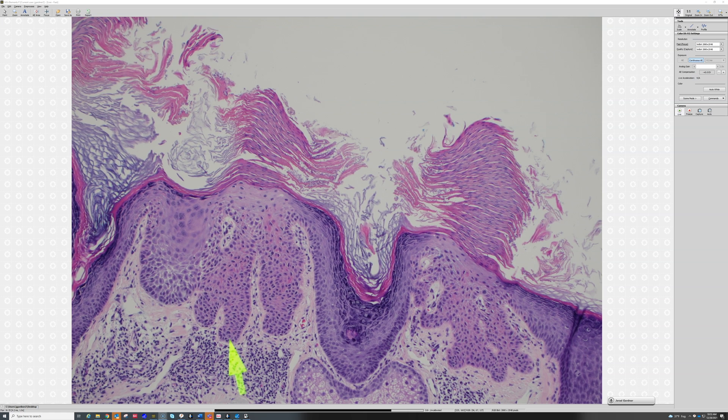Normally cells go from the basal layer up to the top of the epidermis and then die and turn into stratum corneum. That normally takes about 28 days, give or take. But when you have the epidermis growing too quickly, for whatever reason, the cells grow too quickly, and the granular layer never has time to develop.